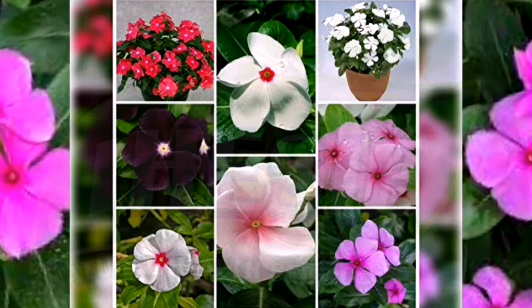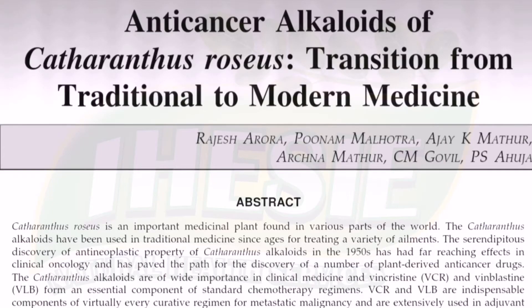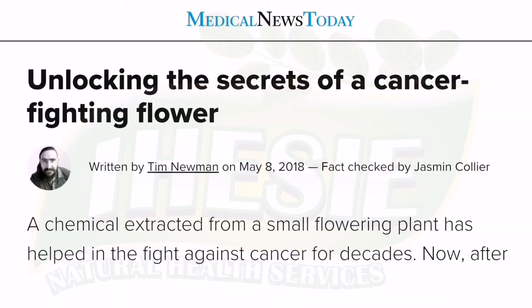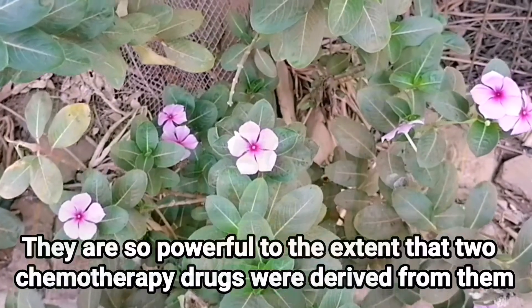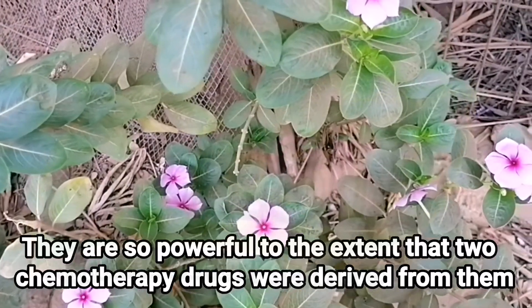Catharanthus roseus is one of the most sought after plants in the world, not just because of their aesthetic properties. They have unique scientifically proven medicinal values. They are very effective for treating diabetes, different forms of mental ailments, and cancer. This plant is one of the most powerful remedies in the world for treating any form of cancer.